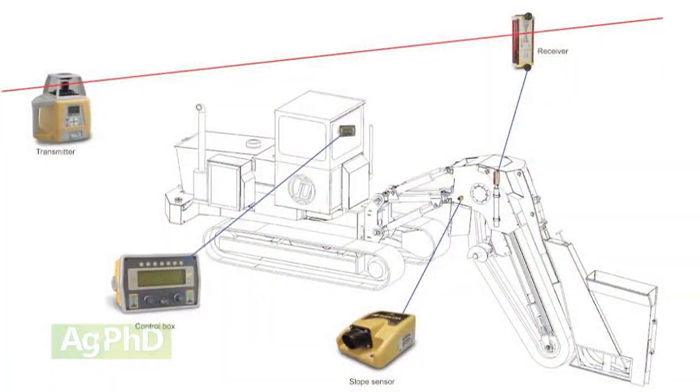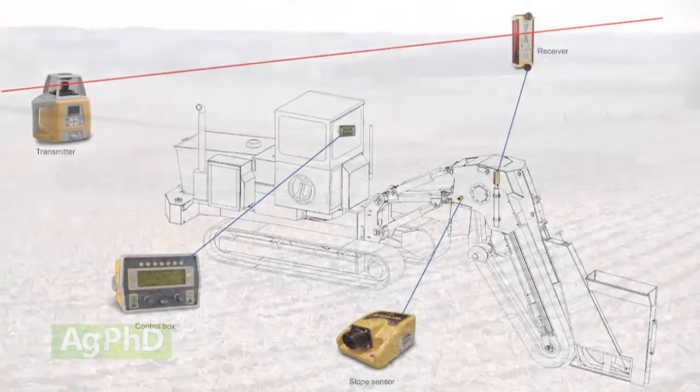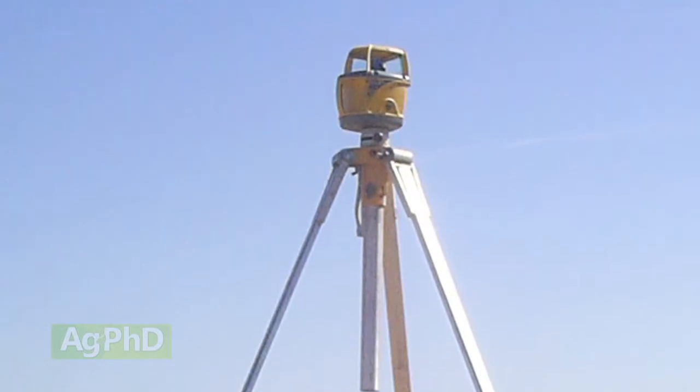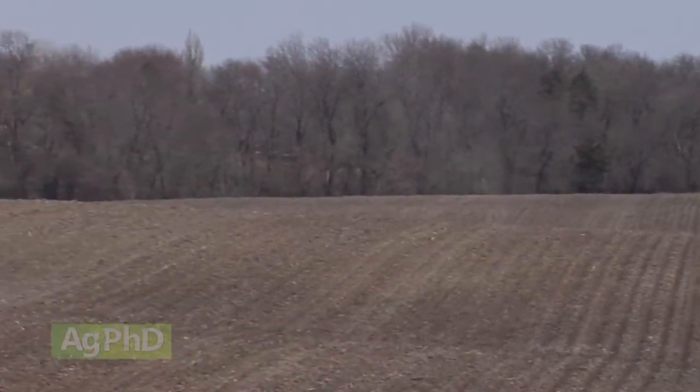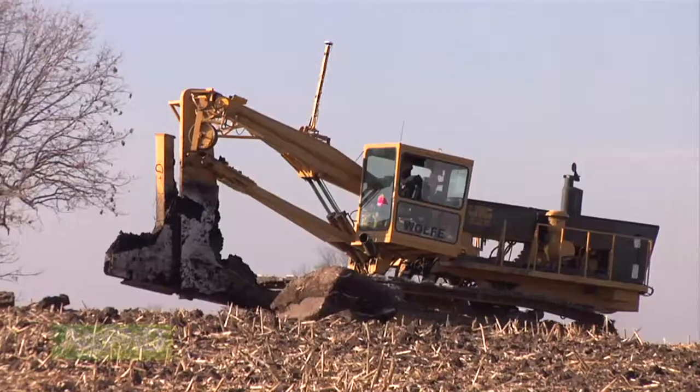Using a laser to keep an accurate measure of depth has been done for a long time and it works pretty well. With rolling terrain, there are some challenges — you'll need to move the laser multiple times as you move through the field. The other big challenge is wind. When wind is really blowing, it can wiggle your laser, forcing you to stop for the day.